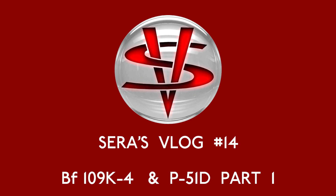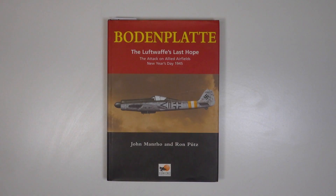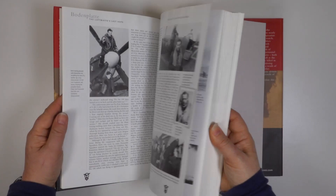Hello and welcome to vlog number 14. At last I'm up to date with orders, and able to start the next sculpting project. As you'll know from my last vlog, this centres around Operation Bodenplatte, the last major offensive by the Luftwaffe.